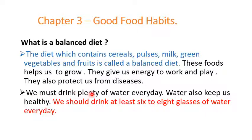We must drink plenty of water every day. Water also keeps us healthy. We should drink at least six to eight glasses of water every day.